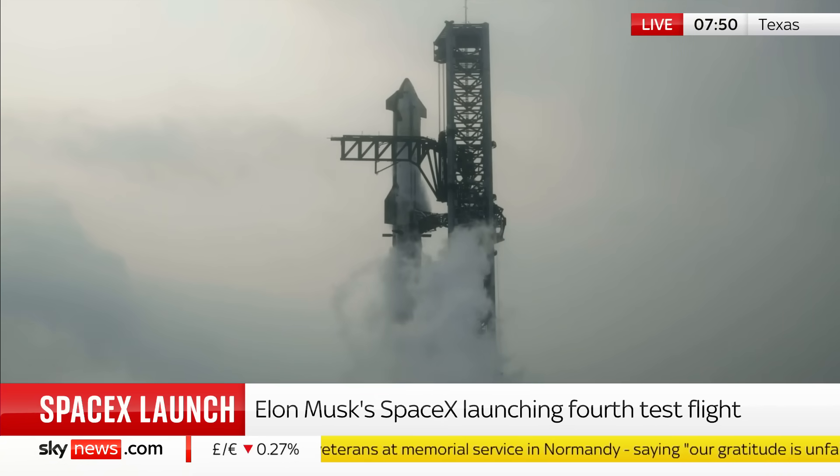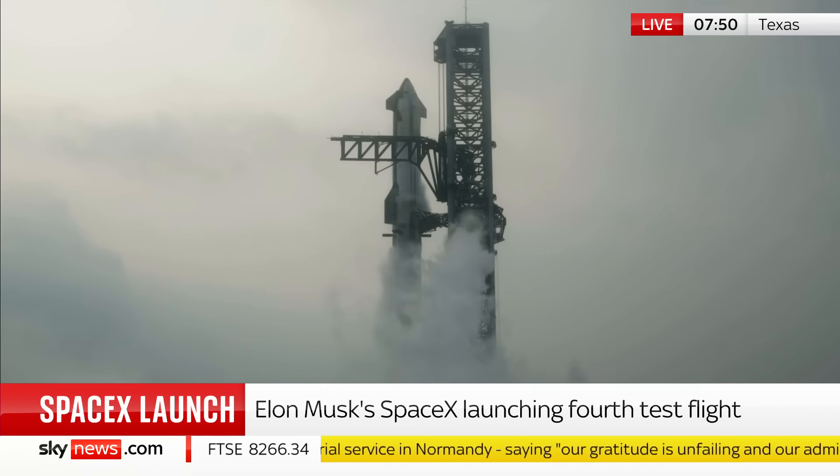The important thing here is this is the largest rocket ever built, the most powerful. It's about the height of the London Eye, that tower.